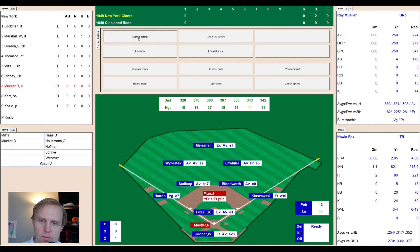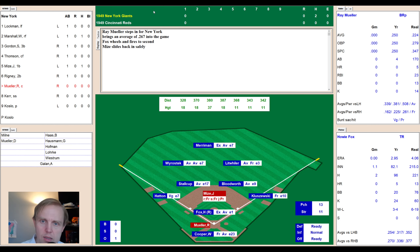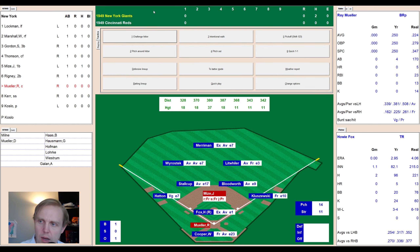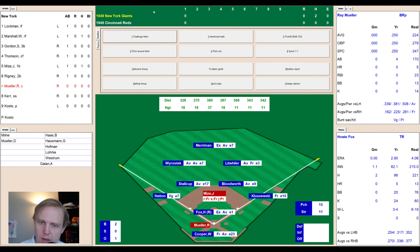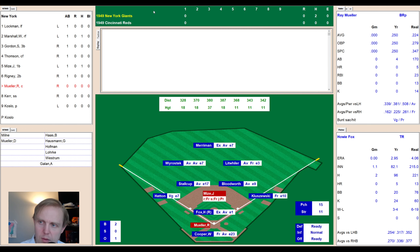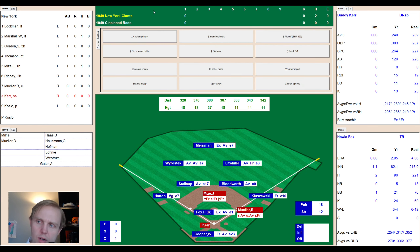Here comes Ray Muller. There's a pickoff play at second — wrong button by me. A ball high and tight to Muller, who is of course part of that catcher-for-catcher trade. Muller is all of a sudden on a team competing for the pennant, while Cooper is on a team competing for last place. The count goes to 3-1, then ball four inside. That'll bring up Buddy Kerr.